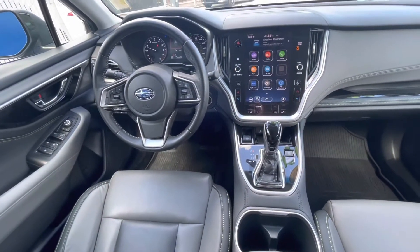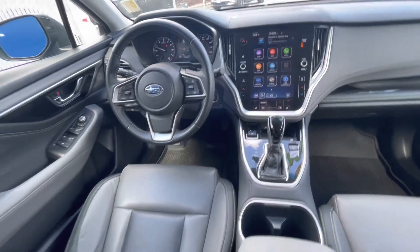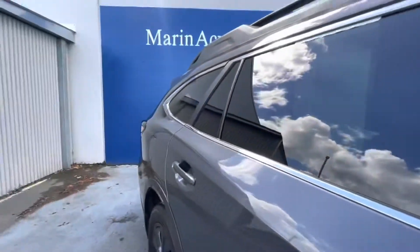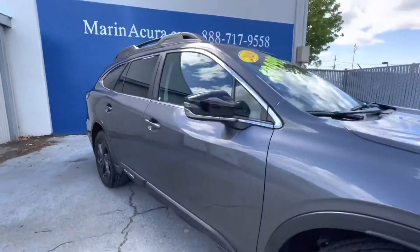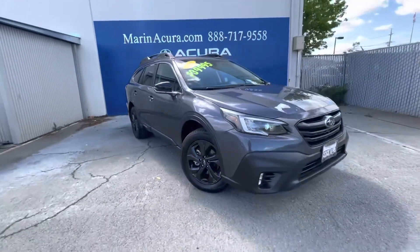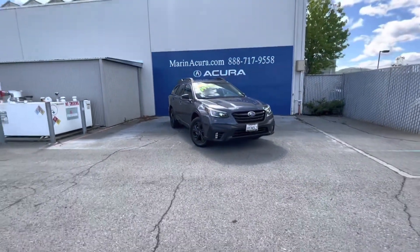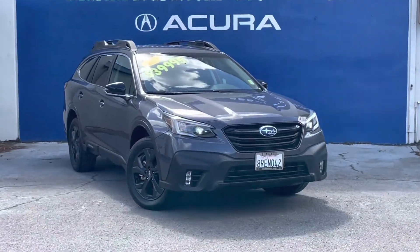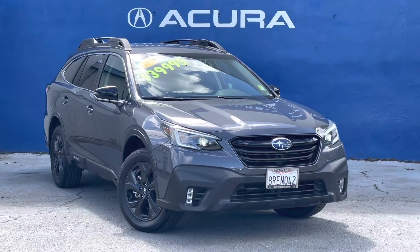Now, if you have any questions about this 2020 Subaru, our sales phone number is 415-413-0401, and our after hours texting number is 415-924-5100. And again, the identifying stock number is 21386. Thank you.